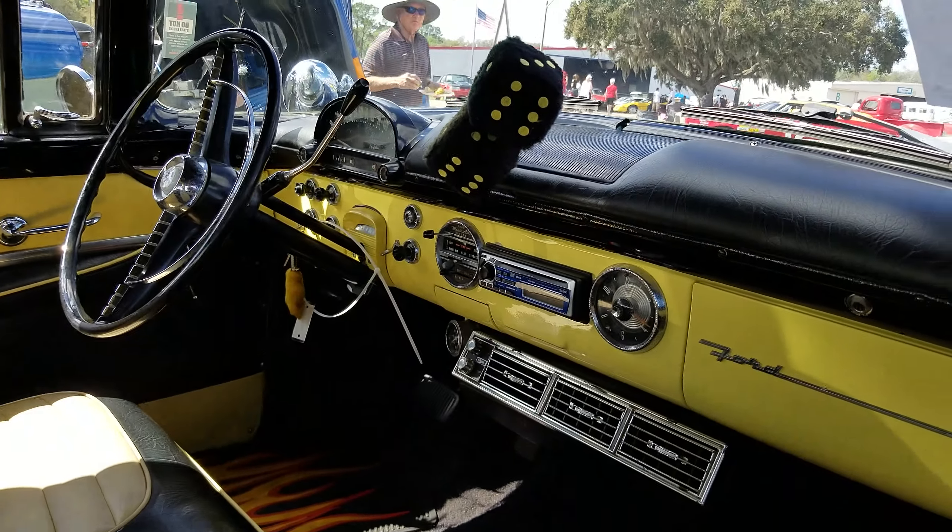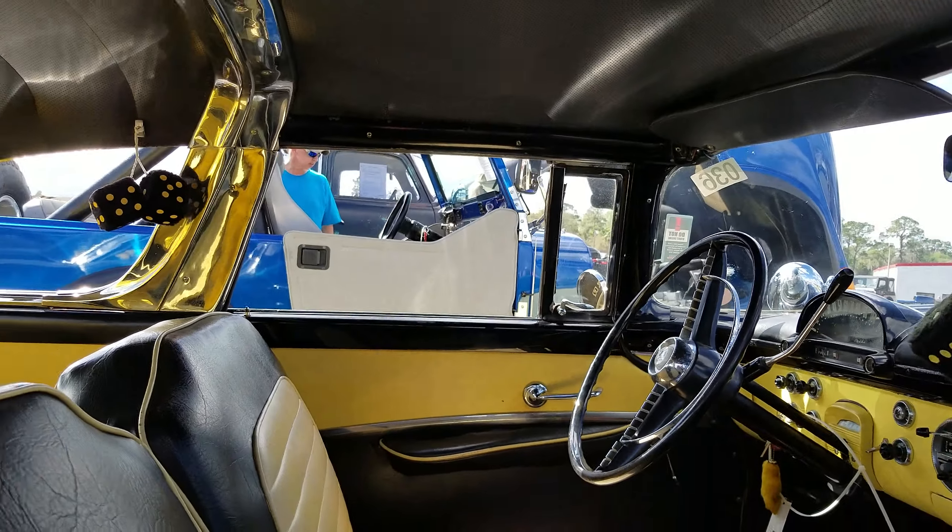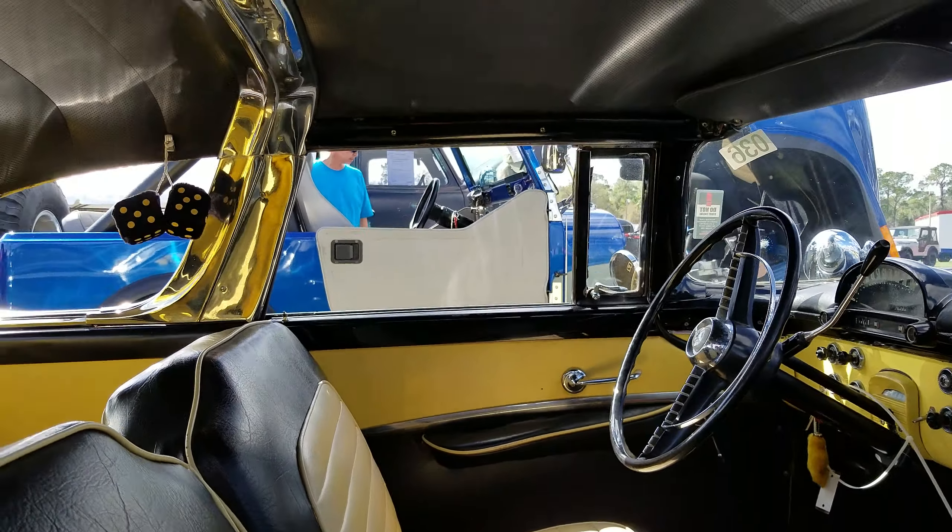All right guys, got ourselves a '55 Ford Crown Victoria. Let me go ahead and show you this car real quick. I'm not sure if this is part of the car show or the auction — it is part of the auction. So we're going to go ahead and sit in this car.